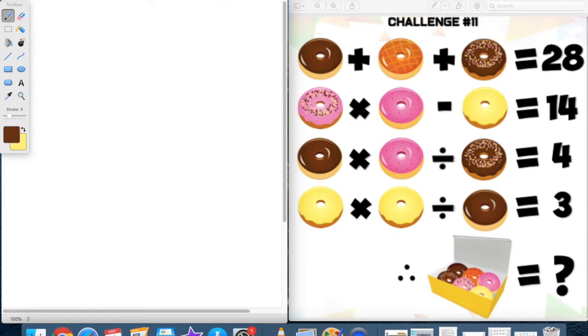This question is quite challenging and interestingly there are actually quite a few different answers you could get. I'm going to explain how I would work through it. The method I'm using is more of a guess and check. Looking at challenge 11, we can see we've got six different types of donuts — six different mystery values we're trying to find through the various equations available to us.